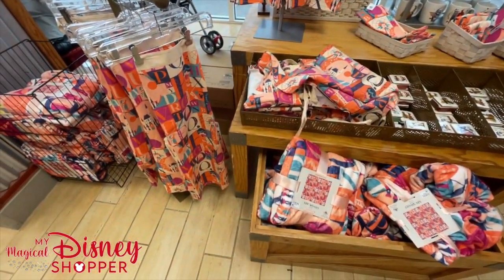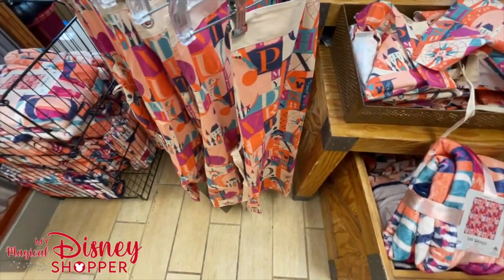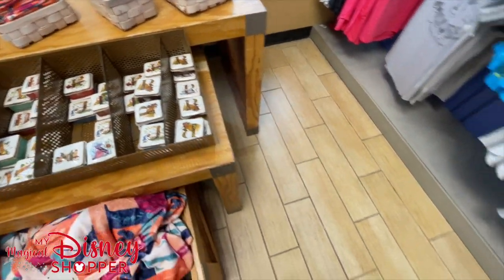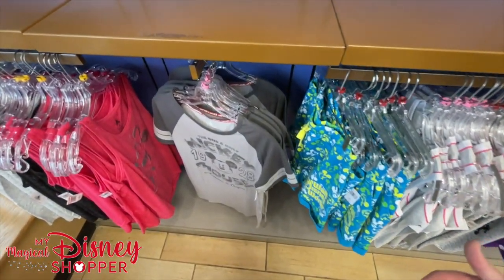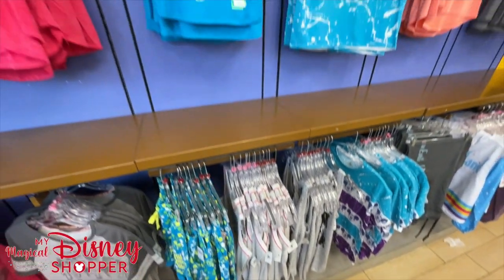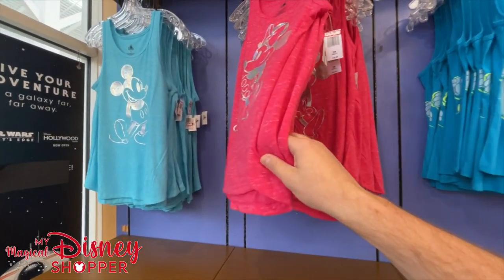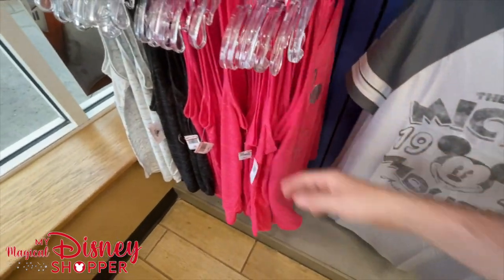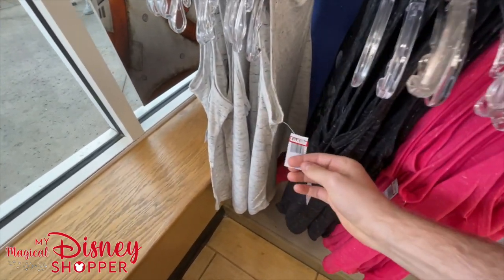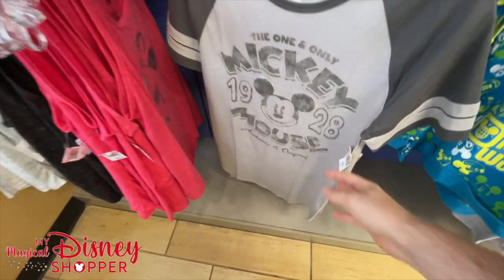Another big collection of ABC merch - throw pillow for $24.99, originally $39. We've got aprons, little towels, and more trinket trays. Check the description for timestamps to navigate. We're in the women's section now - Mickey and Minnie tank tops for $19.99 in smalls and mediums. There's also a black Mickey and Minnie tank top for $19.99. The original Mickey Mouse gray shirt is $12.99 - just a bunch of extra smalls. Some shorts originally $34.99 are now $19.99.